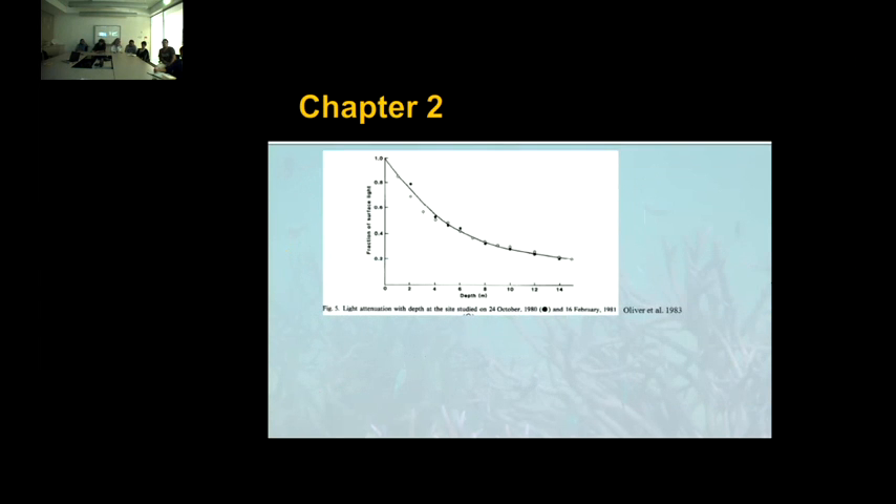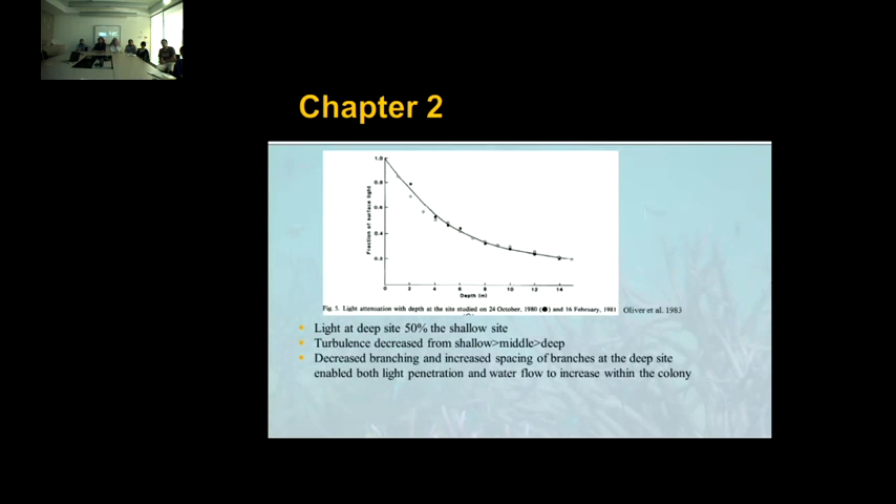Oliver's 1982 environmental data showed that light at the deep site was 50% that of the shallow site, and turbulence decreased from shallow to middle to deep. He noticed decreased branching and increased spacing at the deep site, enabling light penetration and water flow within the colony. So why are we seeing this decrease in growth rate? It could be due to declining pH, possibly thermal stress, or decreased water quality and sedimentation hindering growth. We can't really conclusively say at this point.